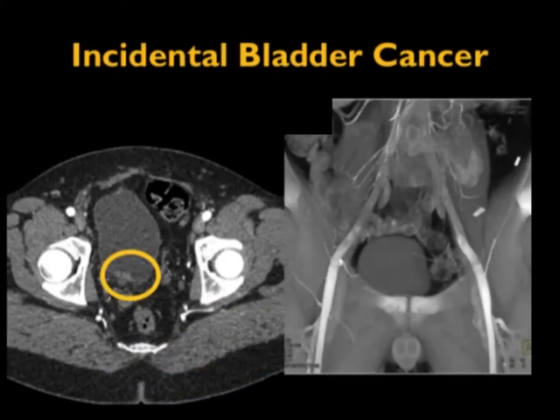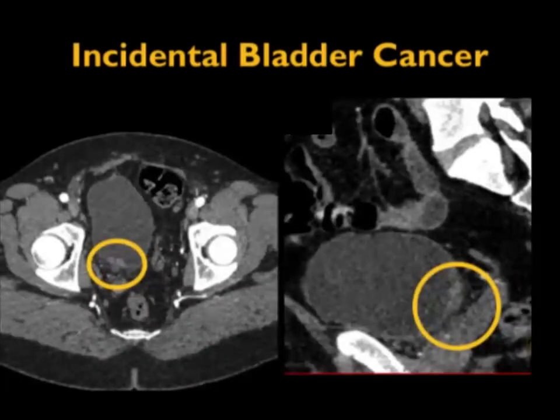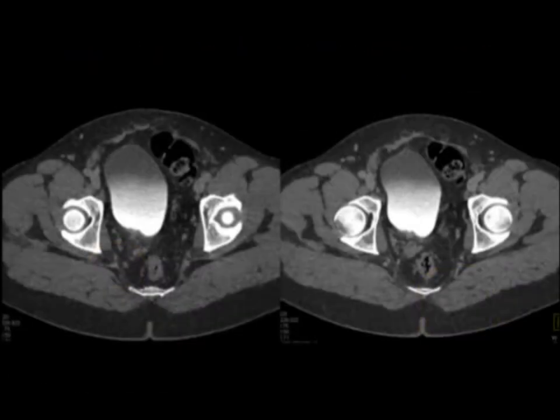Another example on the posterior bladder wall — you might say this is the prostate pushing in, or attribute it to partial averaging. Go to the sagittal view and you recognize it's not partial averaging at all. Interestingly, with positive contrast in the bladder, this very obvious cancer becomes much more subtle.